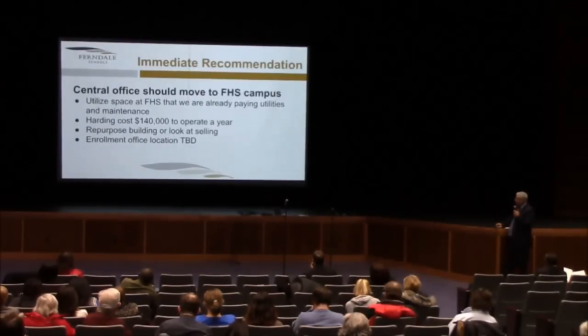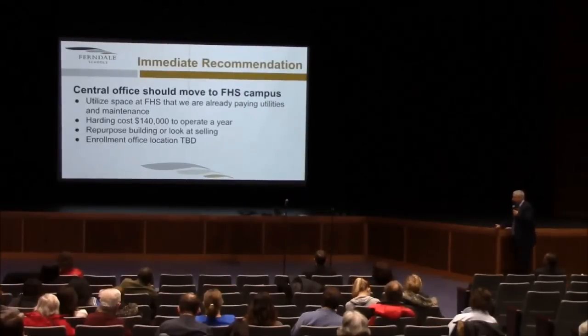One thing seems fairly obvious to us that doesn't impact kids directly: move the central office building out of the Harding building to this facility. It increases utilization at this building and reduces costs for the district at about $140,000 a year. It would allow the district to look at repurposing the Harding facility and or to consider selling it. The enrollment office currently located at Harding — a location for that can be determined as we move through this process.